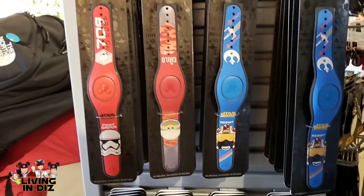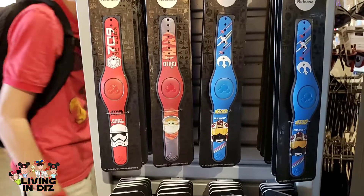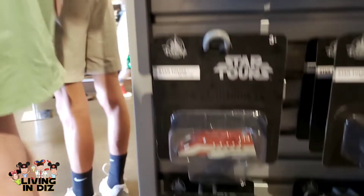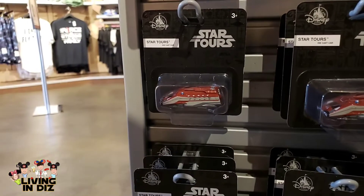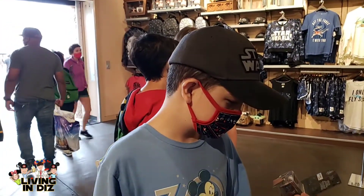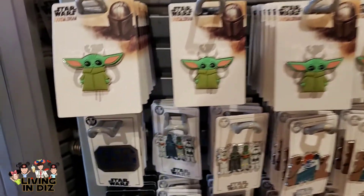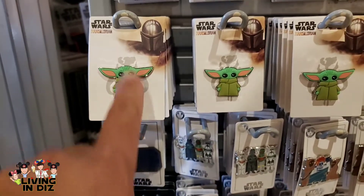Here are the newest Star Wars ones — you have a First Order, the Child is really cute, and this is one I haven't seen yet from the Resistance. If you collect vehicles like we do, they have the Star Tours vehicle — we might need that for our collection. How much is it? $6.99 — that's actually pretty good. Baby Yoda pins abound! I like this one because it's rubber and kind of 3D — you can feel the texture.